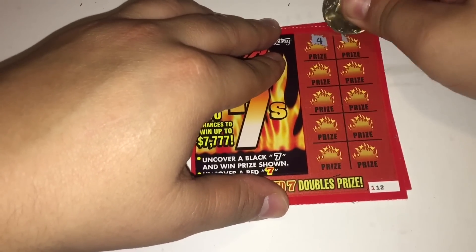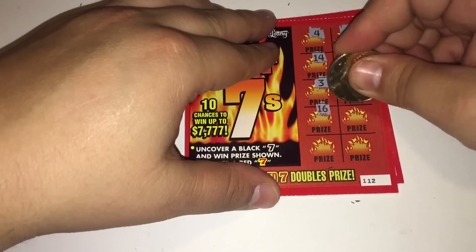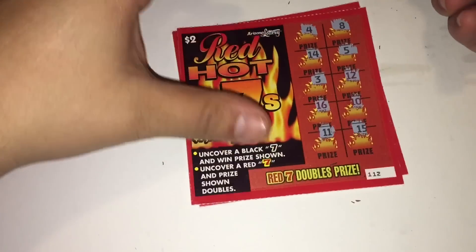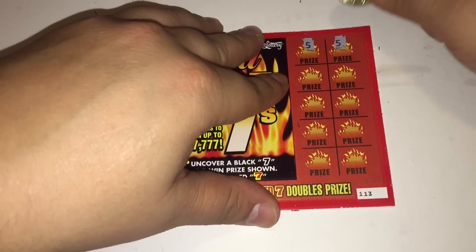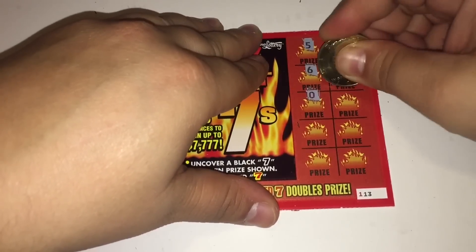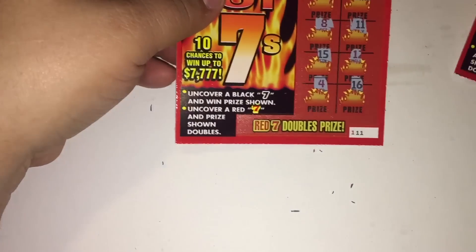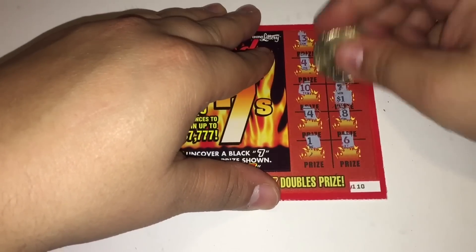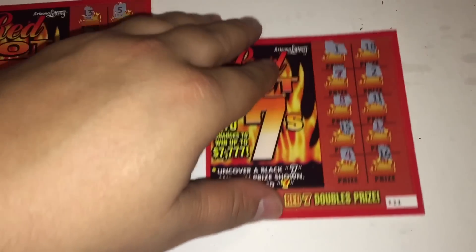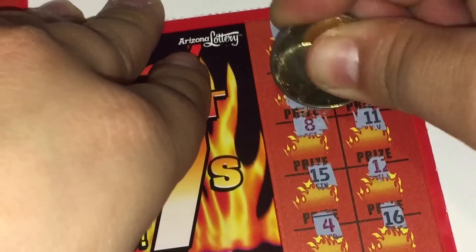Ticket number 112 is a loser. And the final ticket, ticket number 113, is a loser. Moving on to reveal ticket number 110: $1 and $2, so we got $3 on ticket 110. And the red 7 for double the prize — $2 winner on 111.